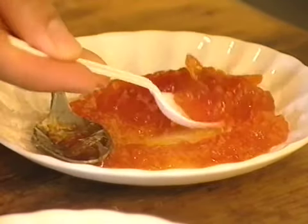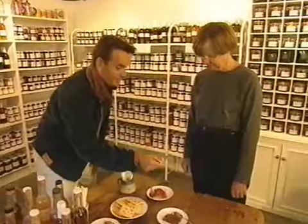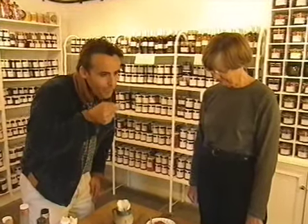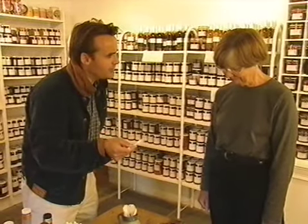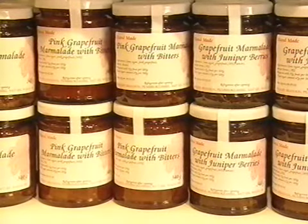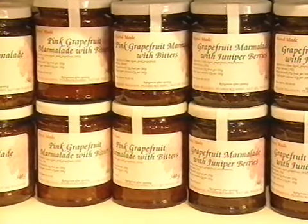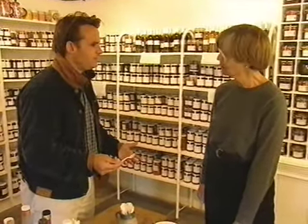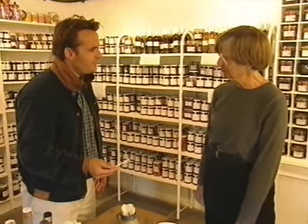Now to me this looks like a traditional orange marmalade — a thick cut marmalade. But I may be wrong. Let's try it. Lovely orange colour. Mmm. I'm not wrong — that is an orange marmalade, isn't it? That's oranges? No, it's not actually. Oh, it's on the tip of my tongue. What is it? It's not lemon. No. Come on, give us a clue. It's grapefruit — it's pink grapefruit. Pink grapefruit. Now you tell me, I can see.